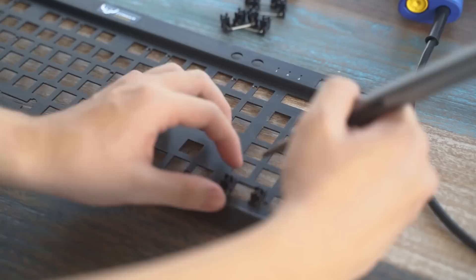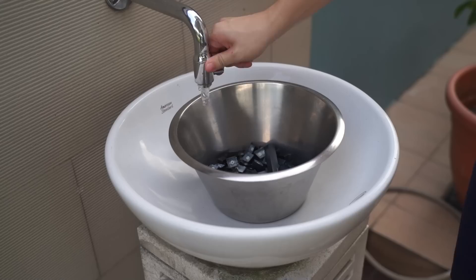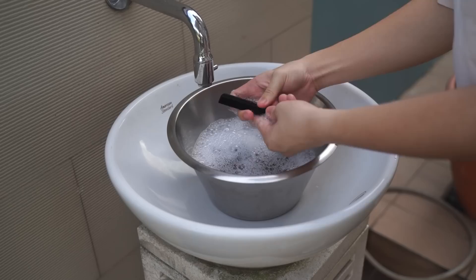After taking off all the switches, I took off the stabilizers. The stabilizers were actually really filthy inside — I didn't know how the dirt got in there, but damn, it was dirty. So once all of that was done, I washed the top housing of the keyboard as well as the keycaps and the stabilizers.